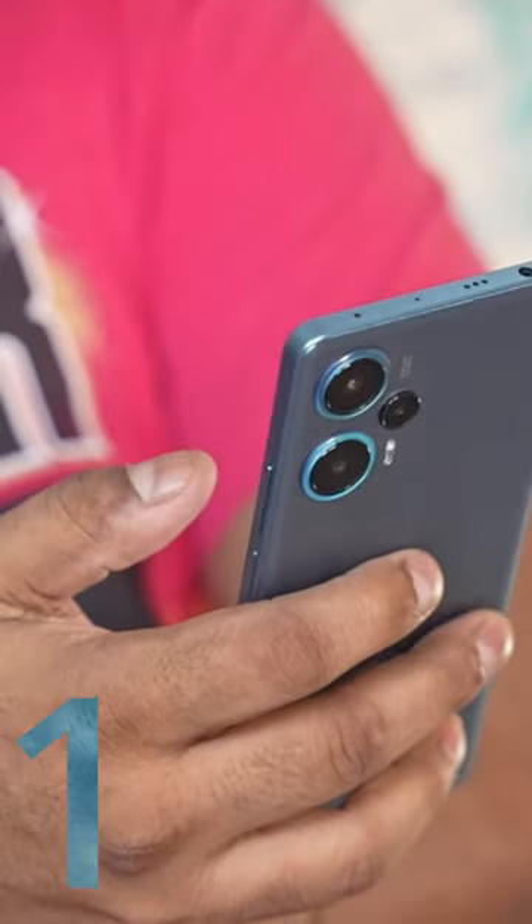This is not exactly a new phone. It's the Redmi Note 12 Turbo that launched in China last month, rebranded for the global market.